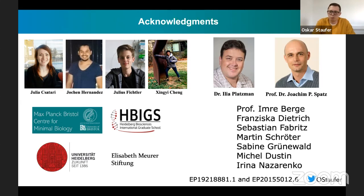This leaves me with thanking all the people involved in this research—mostly my PI, Professor Spatz, and my group leader, Ilja Platzmann, who guided me in the development of these synthetic organelles, as well as all of my students, the funding agencies—mostly the Max Planck Center for Minimal Biology in Bristol—as well as my graduate schools. Also, many cooperation partners, including Imre Berger from Bristol, who was the one who approached us with the idea of using GUVs for intracellular delivery. Last but not least, I would like to thank you for your attention. I'm very much looking forward to the discussion.